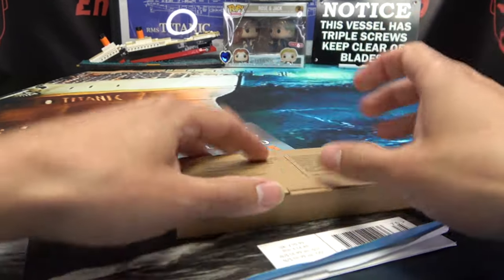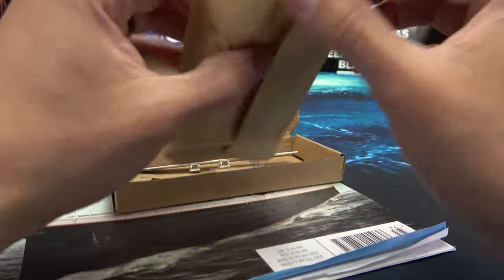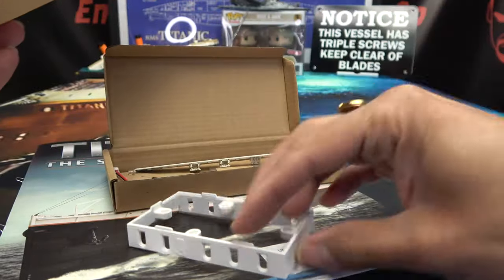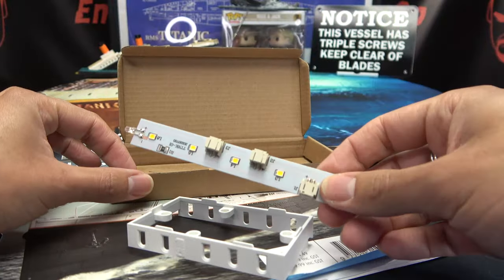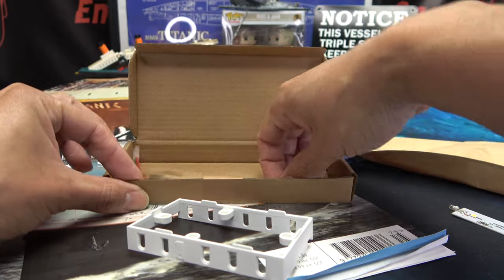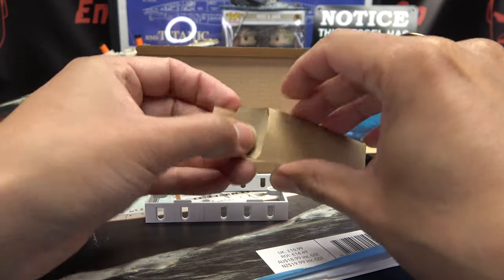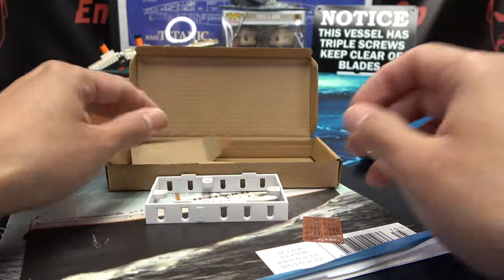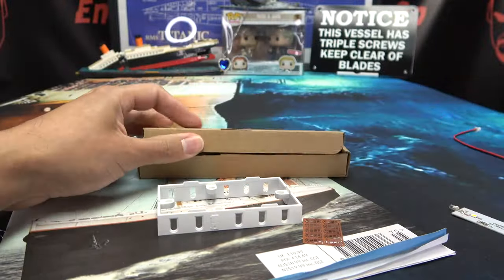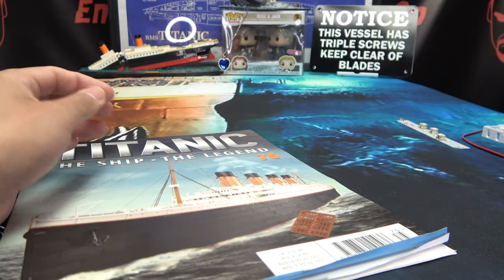Let's open this up and see what we have here. We have a baggy with a thing — that is all that was in the baggy. We have another LED board, we have more screws, we have another wire that we probably will not be using in this stage, and in here we have windows — yay, windows! And that seems like that's it.